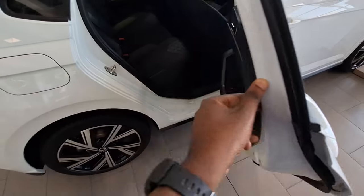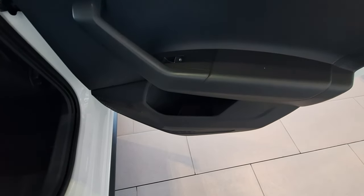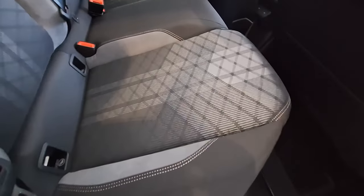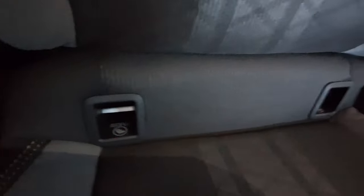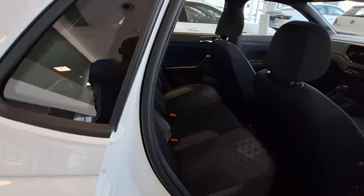Opening the rear door, you've got your door handle, storage compartment, electronically operated window, and a speaker. You've got a lever to open the door from inside. The rear gray seats are quite comfortable. You also get ISOFIX points for a child seat, and Type-C charging ports at the back so rear passengers can charge their devices. Seat belts are provided for rear passengers as well — safety on the road is important.